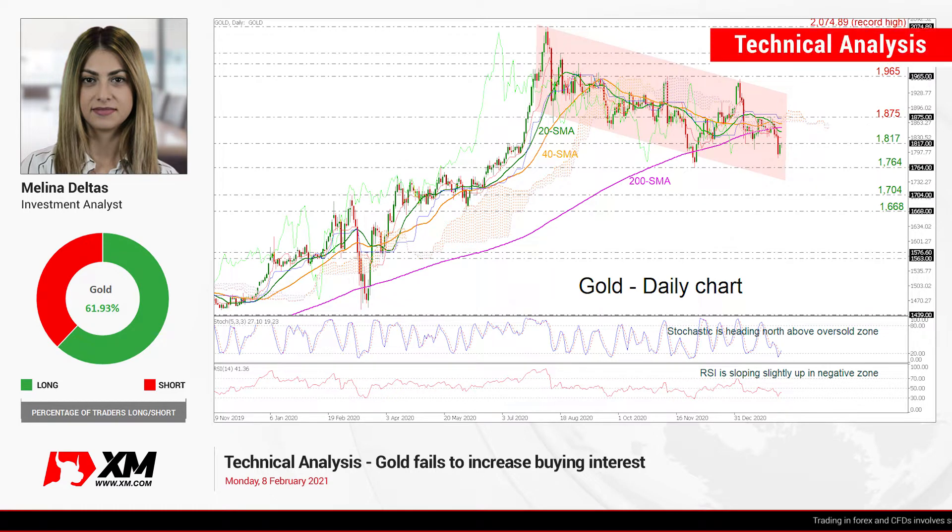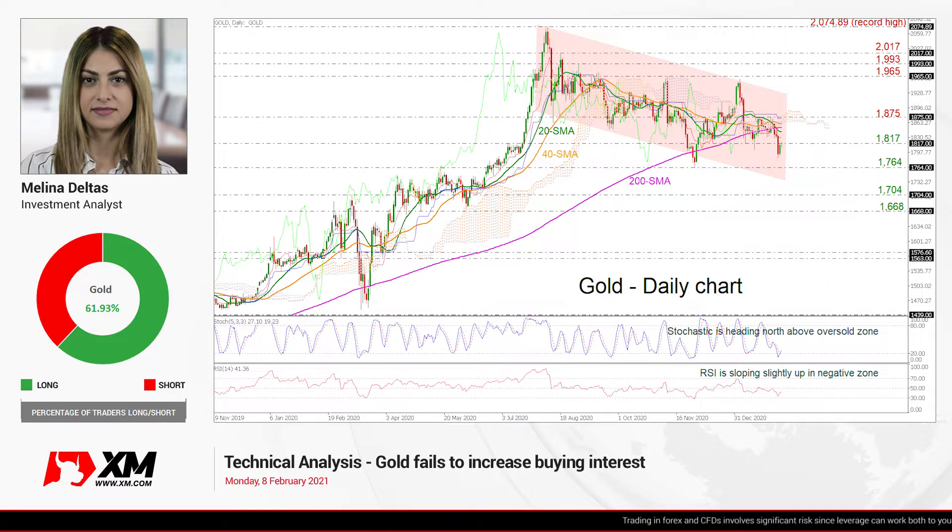Hello and welcome to this technical analyst video here at XMOD.com. I'm Eliane Delta's investment analyst and we are going to look at the gold market in the daily time frame.